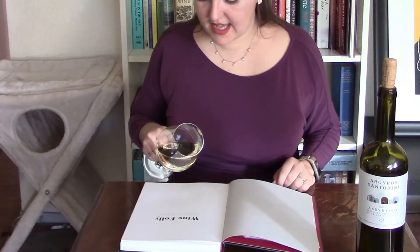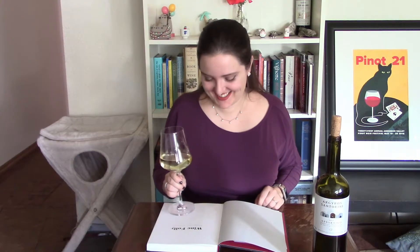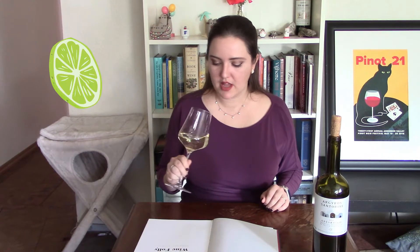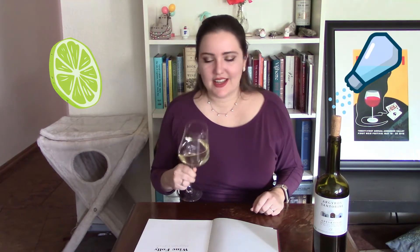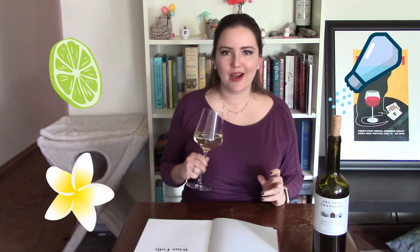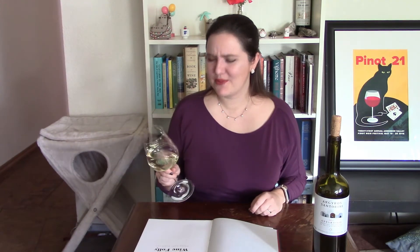I would call this a deep straw color. On the nose, I'm getting a lot of minerality, notes of maybe lime, almost like a chalky characteristic as well, and definitely saline. There's also almost a little bit of a floral white flower note on there. It smells good — I'm excited to try it. It reminds me of the ocean.